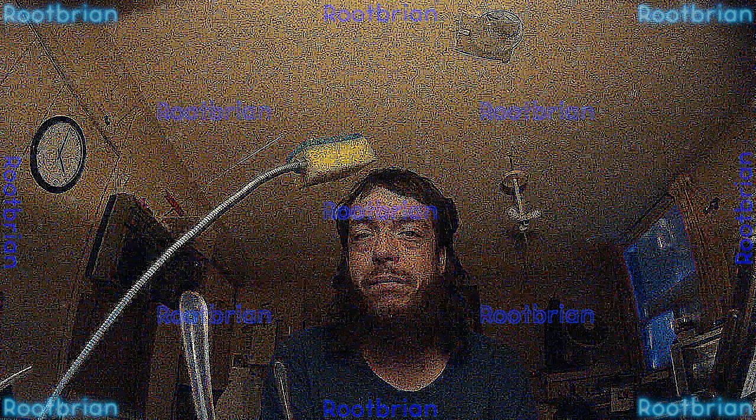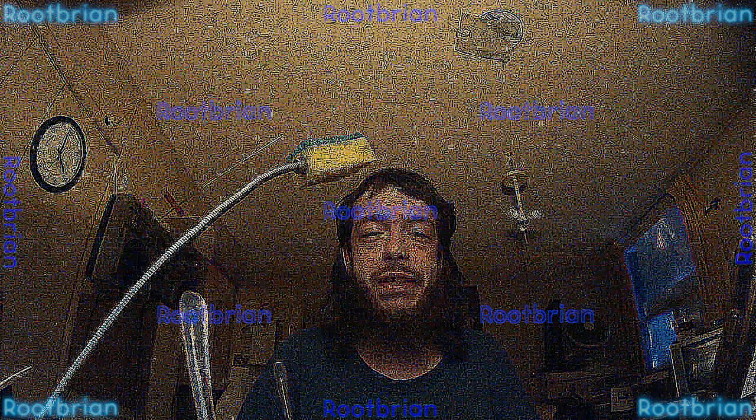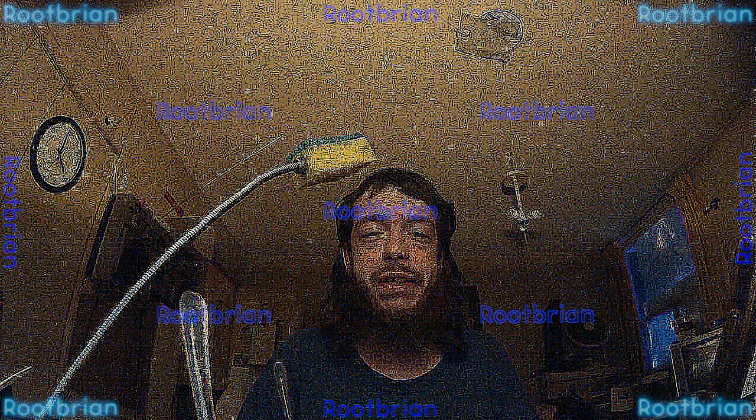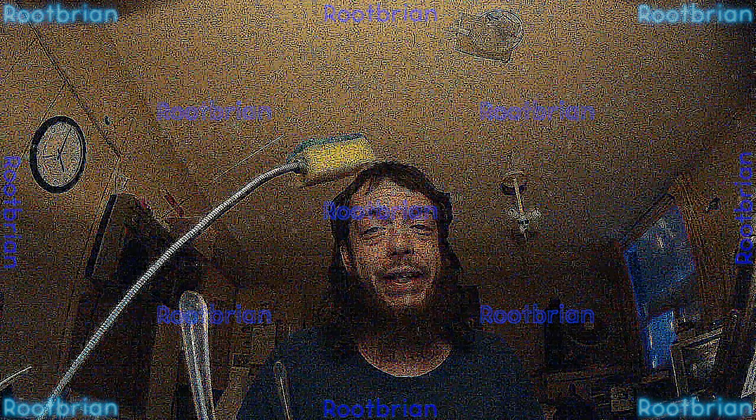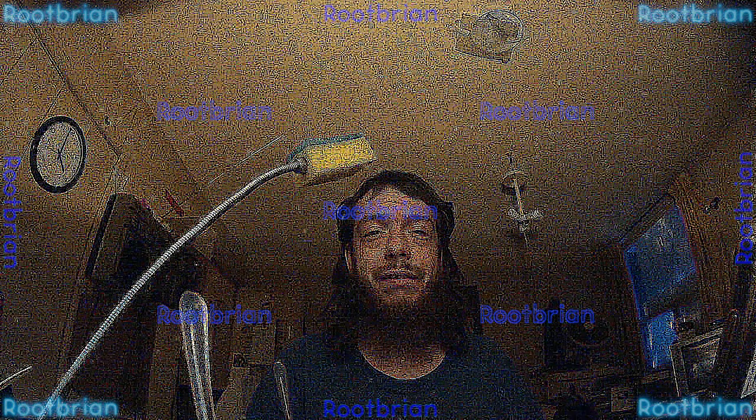Almost everything — thankfully not everything — on the test bed. Thankfully I didn't do it on this machine, though I was considering it to see if it would install successfully. It didn't. Error status one. I managed to find instructions on how to reverse that, and that worked, thankfully.